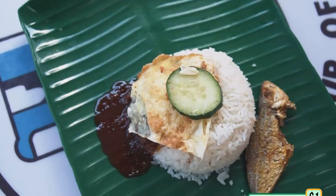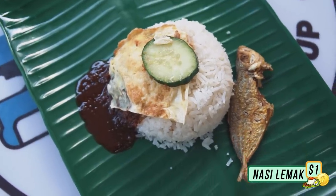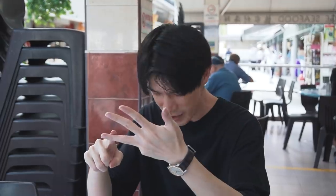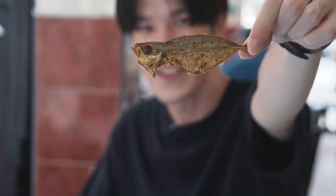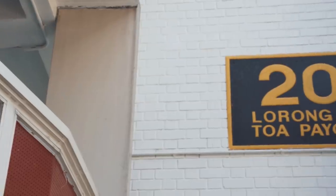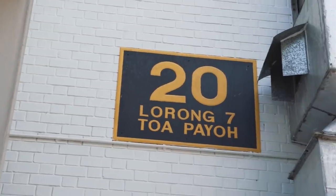They come in two variations: with fish and with ikan bilis. The nasi lemak comes in a pretty standard form — rice, sambal, egg, protein which is the fish, and one slice of cucumber. Two dollars at a normal hawker centre is exactly what they have here. Maybe in smaller portions, but the fish is pretty decently sized. They kept the price point this low because they are situated at Toa Payoh with a lot of elderly.